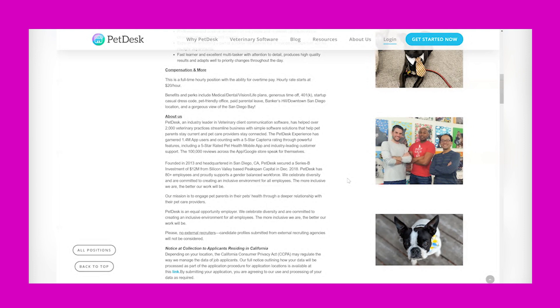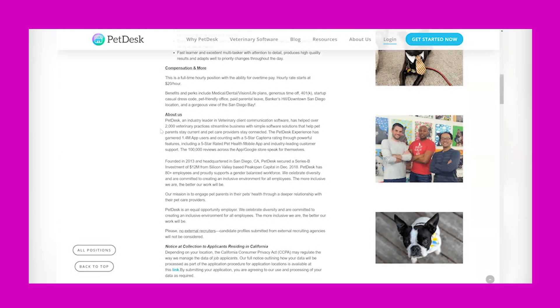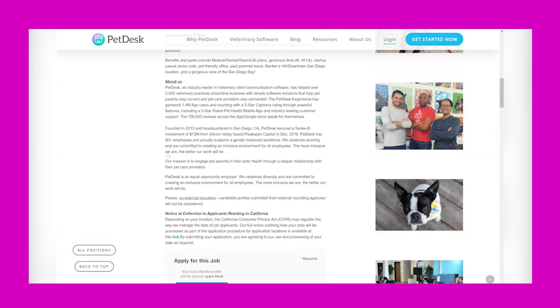Their location is in San Diego, California. They are a leader in veterinary client communication software and have helped over 2,000 veterinary practices streamline business with simple software solutions that help pet parents stay current and pet care providers stay connected.